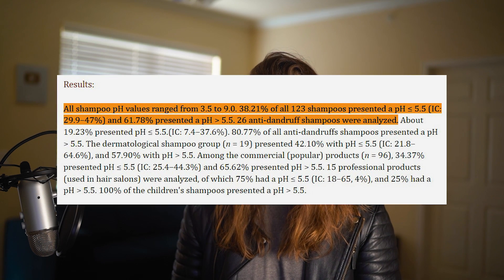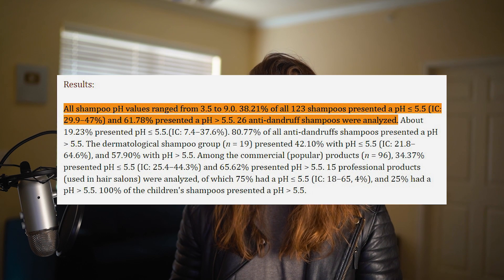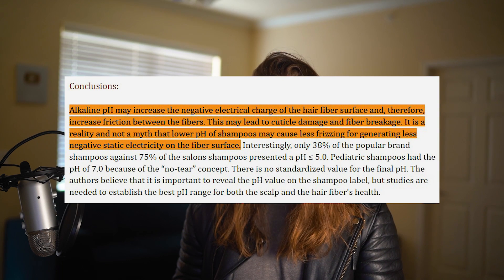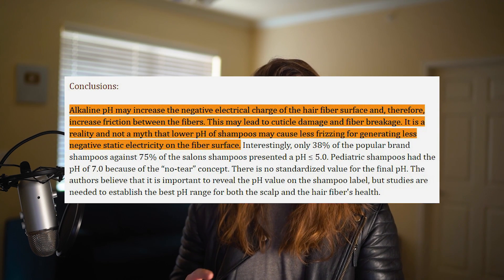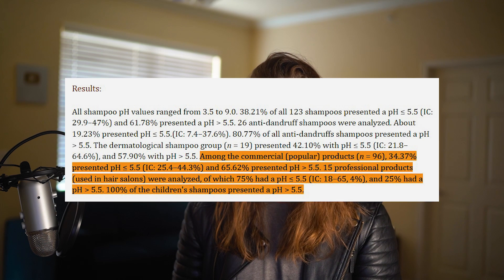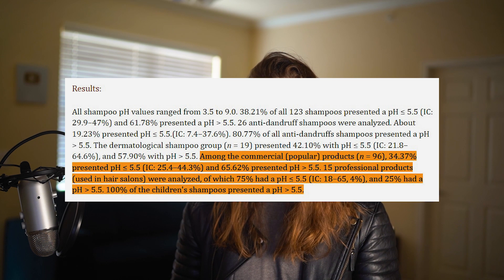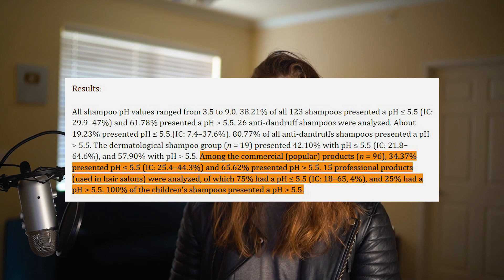There was actually a study that tested over a hundred shampoo brands from popular drugstore brands alongside salon-grade brands. They found that pH level was quite important for the long-term health of your hair — affecting frizziness, damage, and net electrical charge on more basic shampoos and conditioners. They found that 75% of drugstore brands had over a 5.5 pH, while only 25% of salon-grade brands did. So the majority of salon shampoos and conditioners have under 5.5, while the majority of drugstore brands have over 5.5.